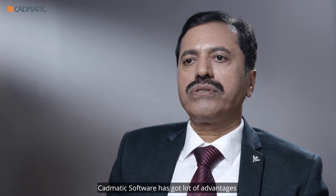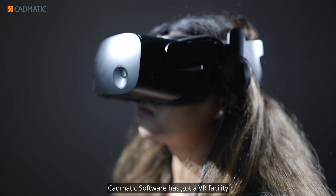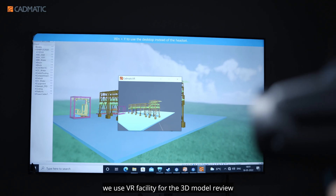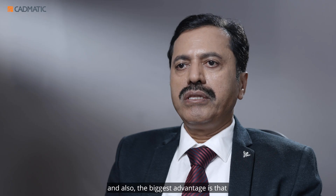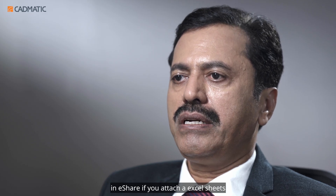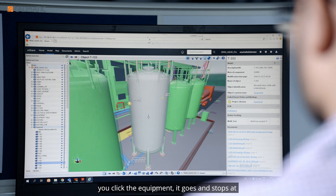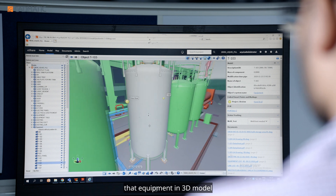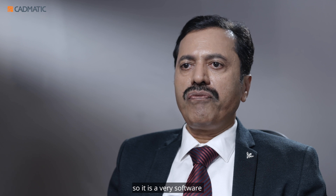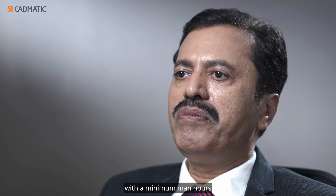CADMATIC software has a lot of advantages, like 2D extraction, which saves us a lot of time. CADMATIC software also has a VR facility, which we use for 3D model review. The biggest advantage is that if you have more than 500 equipment, in eShape you can attach Excel sheets — equipment list, line list — and clicking the equipment takes you directly to that equipment in the 3D model. It is a very easy software to integrate the 3D model, enabling fine engineering with minimal effort.